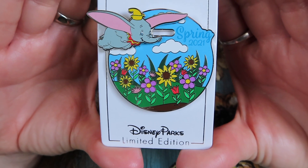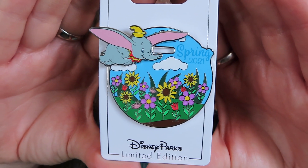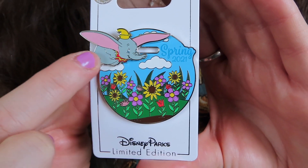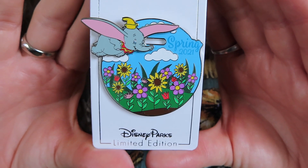We're down to the final little bag of the video, and you probably know what's in here — no Downtown Disney haul from me would be complete without a bunch of pins. Let's start with the pins with backer cards. The first pin is the Spring 2021 pin. I really love this pin — it has Dumbo on it, and Dumbo is a slider element so he can fly back and forth over the flower field. It is a limited edition of 3,000 and costs $19.99.